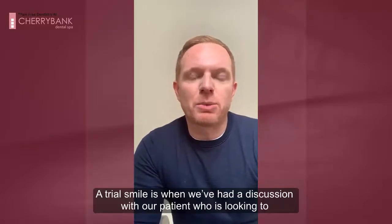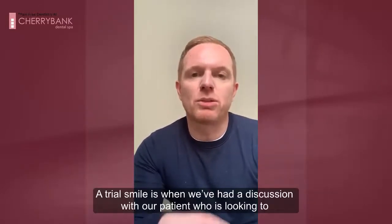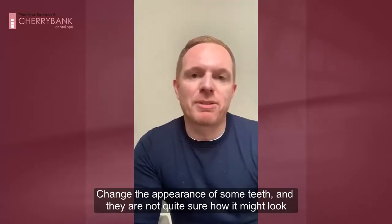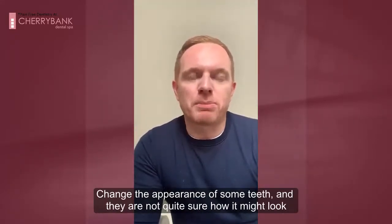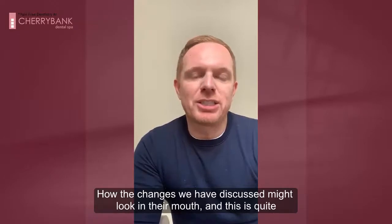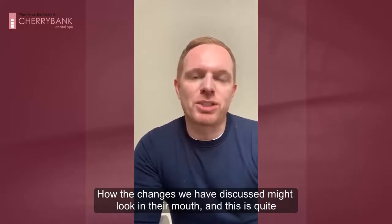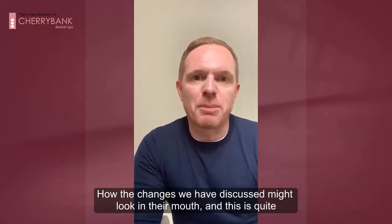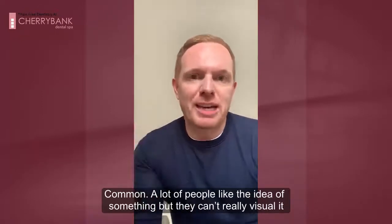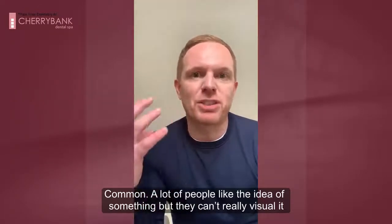A trial smile is when we've had a discussion with a patient who is looking to change the appearance of some teeth in the top, potentially the bottom. And they're not quite sure how it might look, how the changes that we've discussed and what we've described might look actually in their mouth. This is quite common — a lot of people like the thought or the idea of something, but they can't really visualize it.